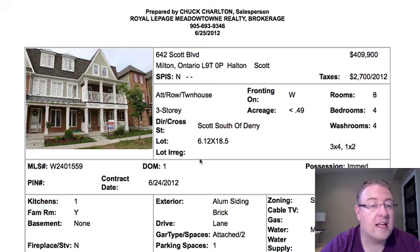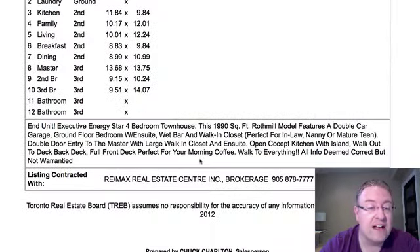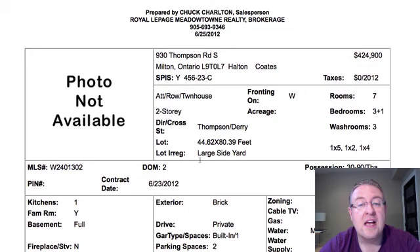Scott Boulevard is at $409,900. We had the same model as this one recently that just got an offer for about $40,000 more — it was beautiful. There are no photos on this one, but it might ride the coattails of that other one that did really well.